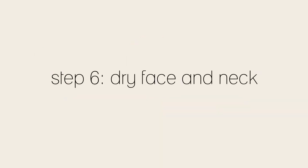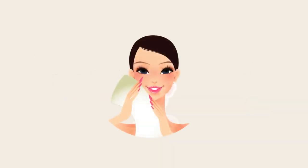Step 6. Using a soft, clean towel, gently pat your skin dry. Rubbing can feel really good, but it tugs and pulls your face and neck, which puts your elastin at risk.